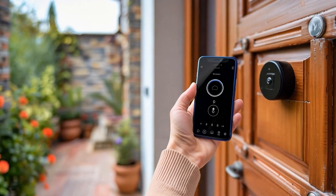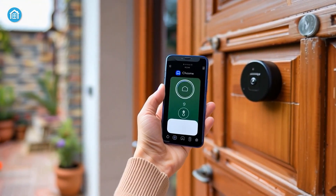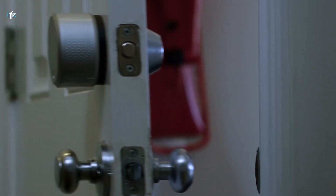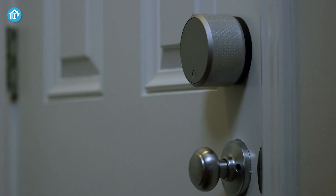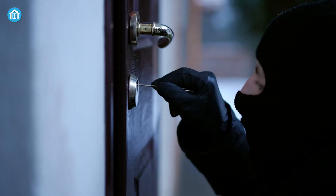But with a smart lock, all you need is your phone, an app, and an internet connection to lock or unlock your door instantly. This convenience has made smart locks increasingly popular, but like any piece of technology, they come with a big question: are they safe?